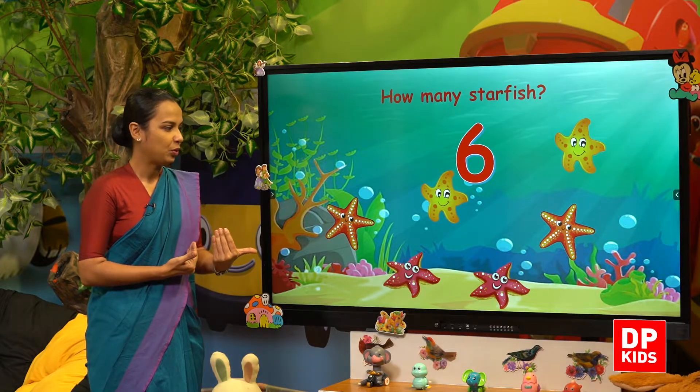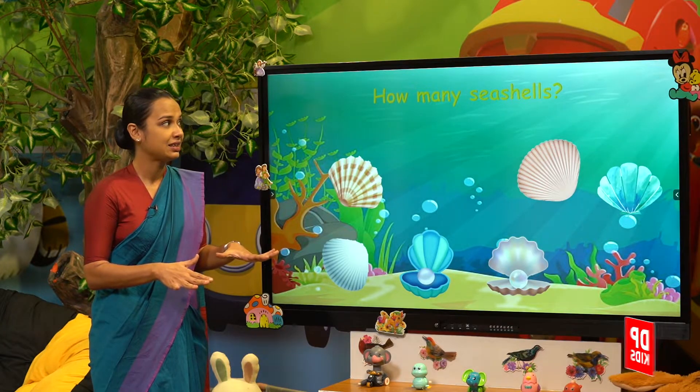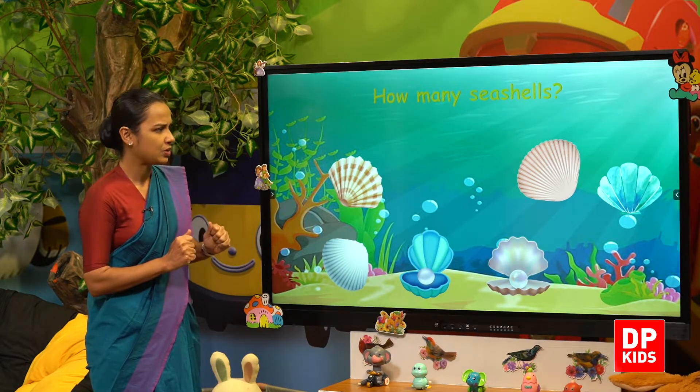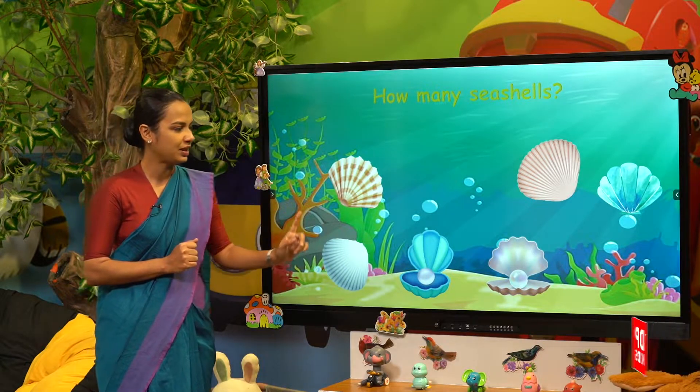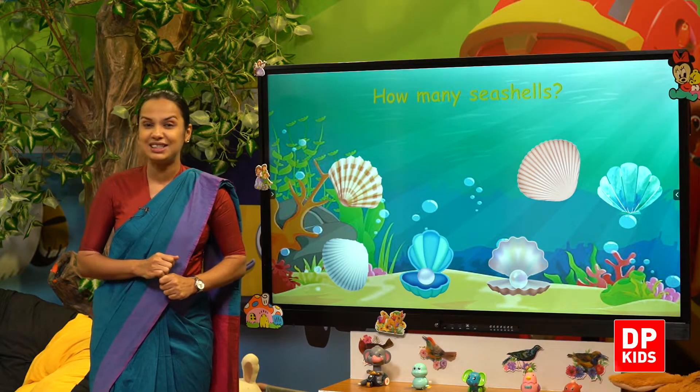Let's look at what we will see under the sea. How many seashells? Let's count — one, two, three, four, five, six. Six seashells!